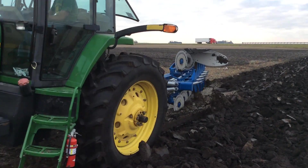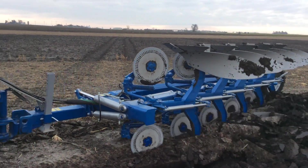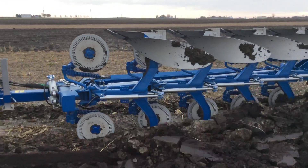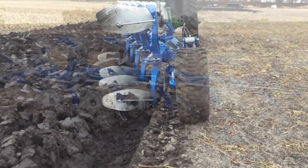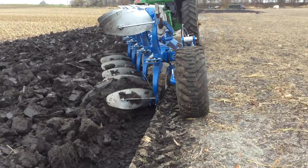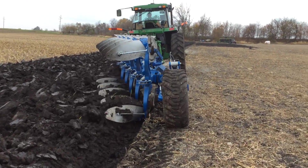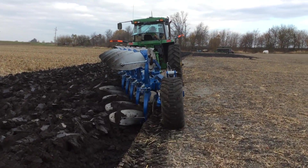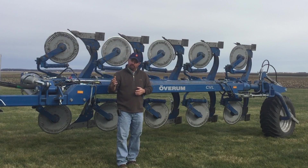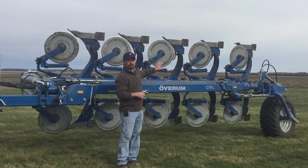We haven't had moldboard plowing on our farms as a tillage type in the past, but we've had some customers ask whether a moldboard plow like the tool behind me can handle residue and break up the carbon penalty associated with continuous corn. Since those growers asked us to bring this tillage method in, we did just that, and 2015 was the first year we were able to harvest yield data from this type of aggressive tillage.